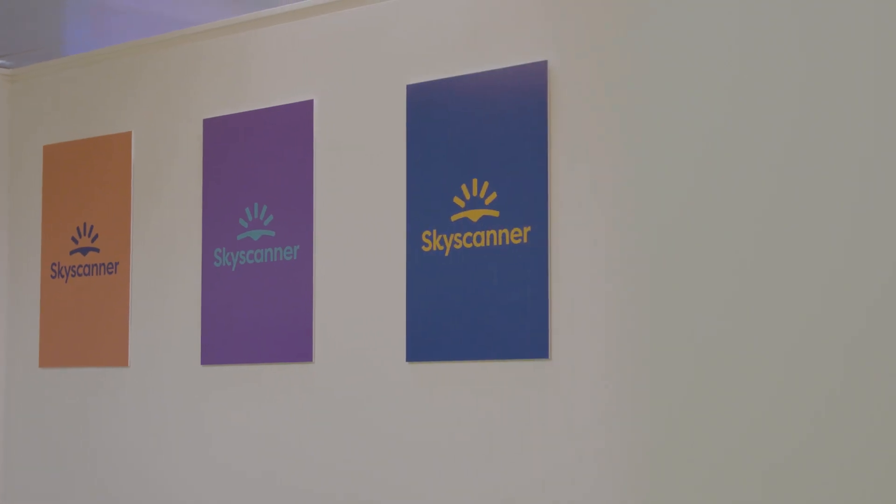Using a traditional data center, it used to take us six to seven weeks to launch a new service. On AWS it can take us 15 minutes. We have thousands of services running in AWS versus a few hundred in the data center, and that means more products and new features for travelers. Migrating to AWS has enabled SkyScanner to focus on innovating for the traveler rather than managing IT infrastructure.